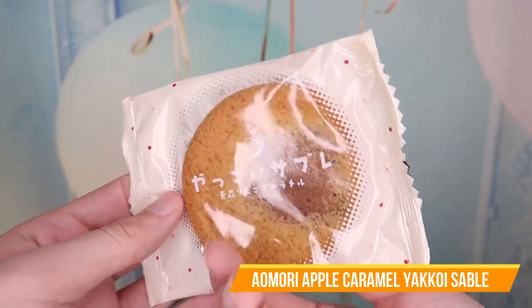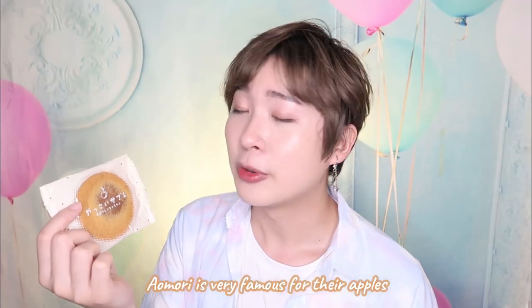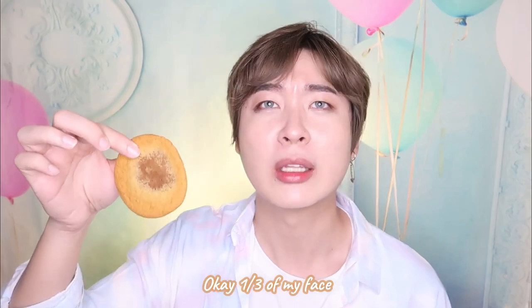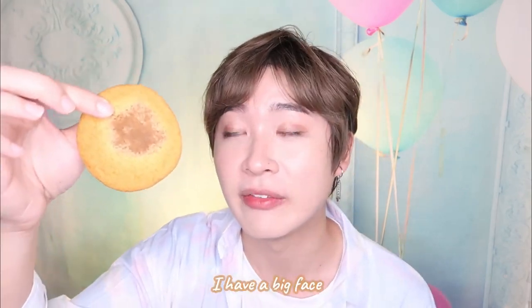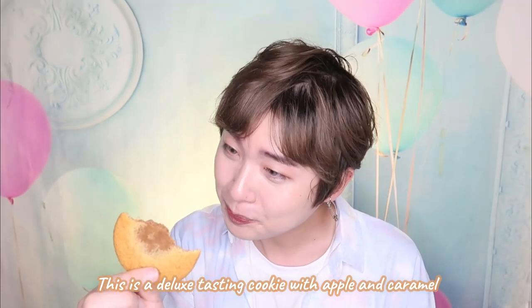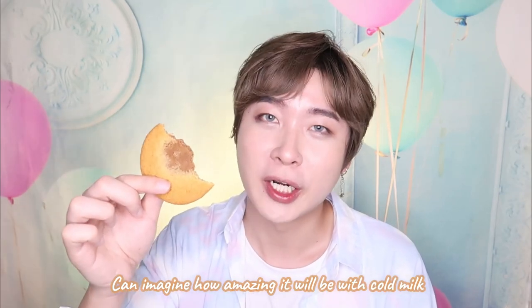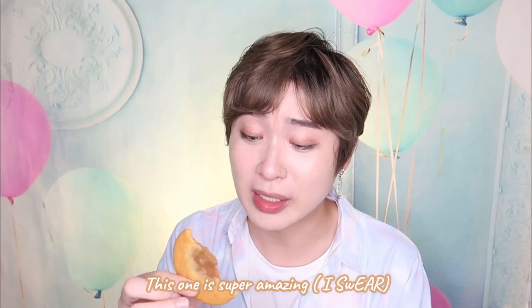This is something I'm really excited about — the Aomori apple. Aomori is very famous for the apple. This is a caramel apple biscuit. Look at this — it's like one third of my face. I'm just gonna bite. Oh my god, this is like a deluxe cookie with apple and caramel. It would taste so good with cold milk right now. This is so amazing guys.